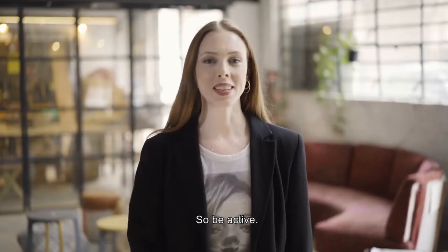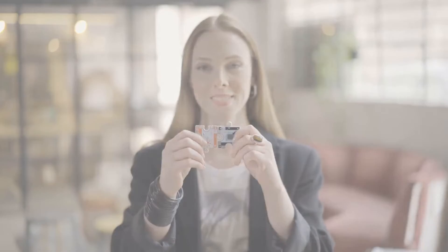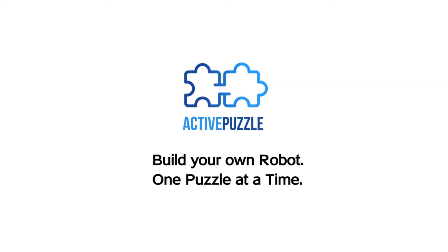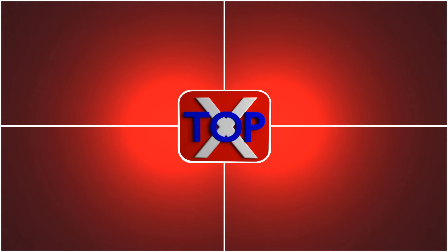So be active. Support Active Puzzle. If you liked this video, subscribe to the channel.